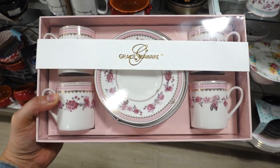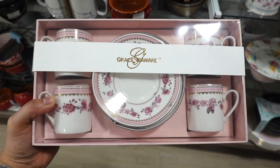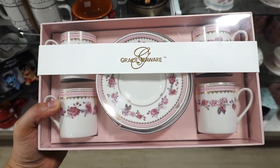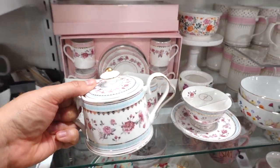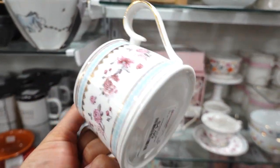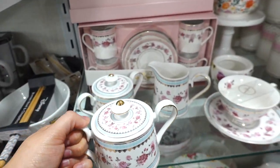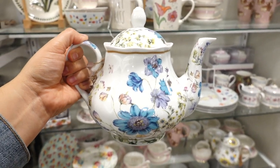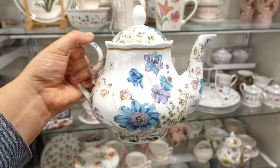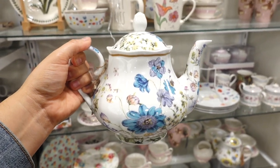I spotted this set for $12.99 — it has little saucers and espresso cups. How cute! This brand is from Grace and Teaware. They even have sugar and creamers, so pretty — this one's $4.99. Look at this teapot for $12.99 — it does match the Peter Rabbit theme. I'm kind of tempted to take it and do a whole Peter Rabbit theme.